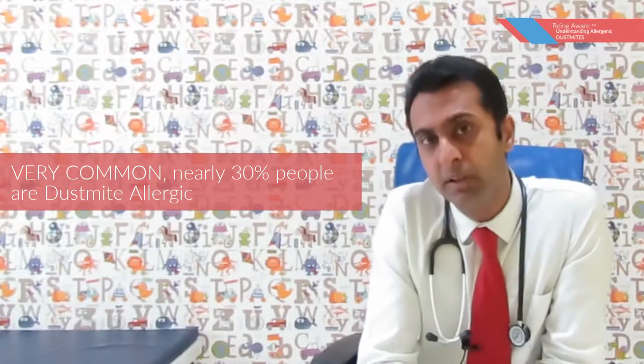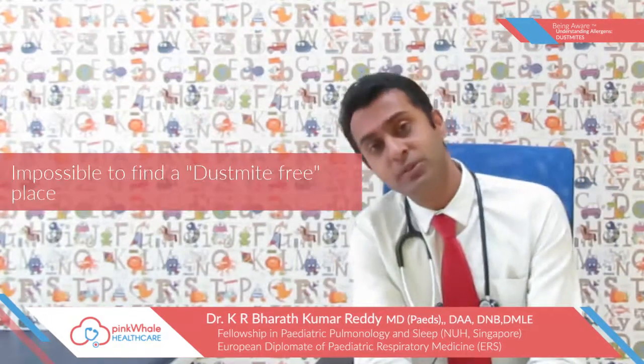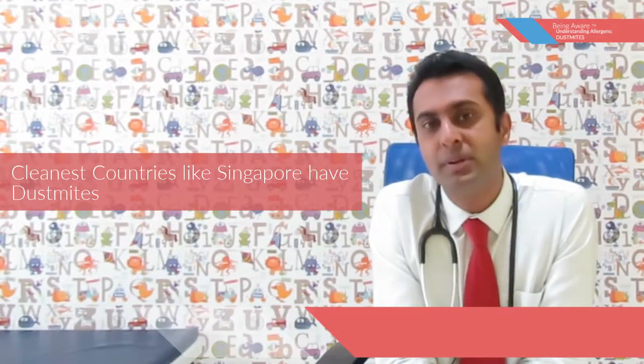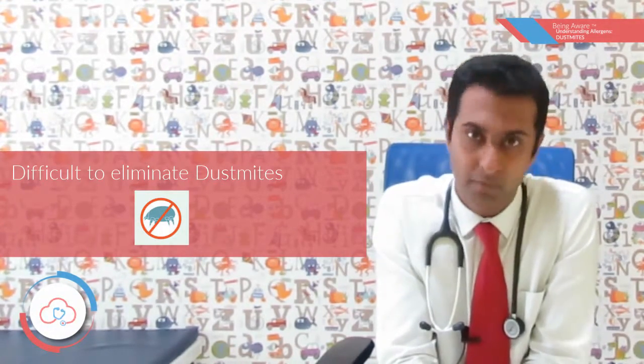Dust mite allergy is very common. Nearly 30% of people are found to be dust mite sensitized. Is there any place in the world which is dust mite free? It's almost impossible to find. Even the cleanest country like Singapore is supposed to be highly dust mite allergic. They tend to thrive in hot and humid climates and it's very difficult to eliminate them completely from our environment.